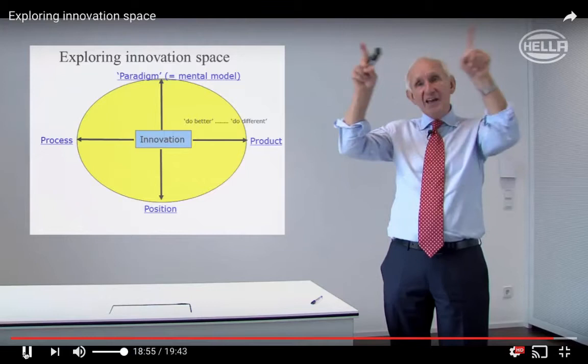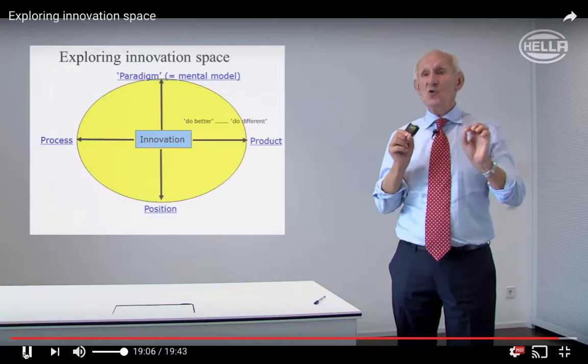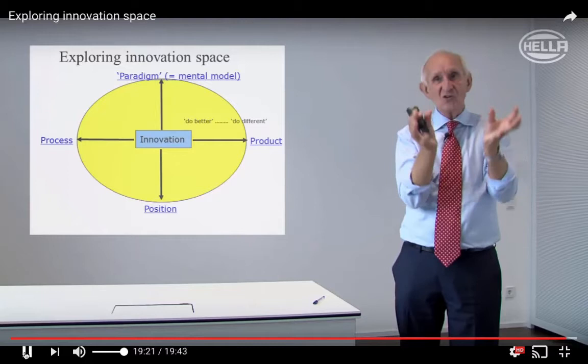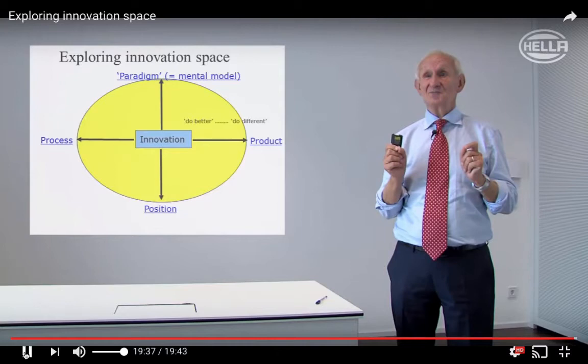To conclude: anywhere in that yellow space — from incremental, doing what we do better, right the way through to radical change — and not just along the black lines but anywhere in that space — is where we could innovate. The question any organization should ask itself: first, do we explore all the space? Are we clear why we innovate in the places we do innovate? Have we got a balanced portfolio — a few risky bets and a lot of safe, incremental bets? And what space have we left untouched? Because that's where an entrepreneur might say: I can see an opportunity there. So there's a big question: do we really explore all the innovation space?